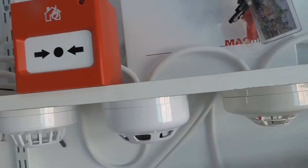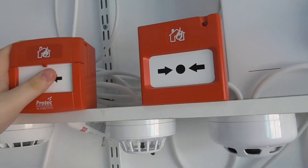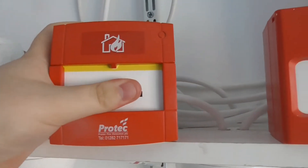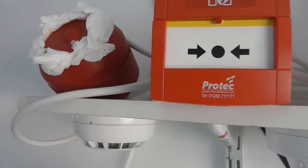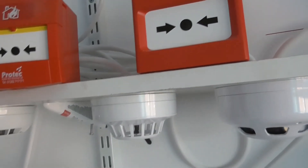We'll start with the call point. Let me get the keys so I can activate it. I do warn you that this sounder is really loud — that's why there's tissue around it to make it a bit quieter. Here we go. There you go — as you could hear, it's on the alternating tone.